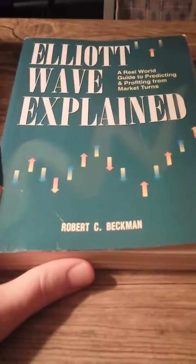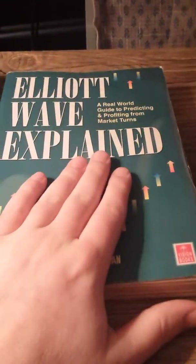This is Elliott Wave Explained by Robert C. Beckman. This was a great book. This one's really advanced, guys, so I'm working my way through this one. I'm not done with that yet — about three quarters of the way through.